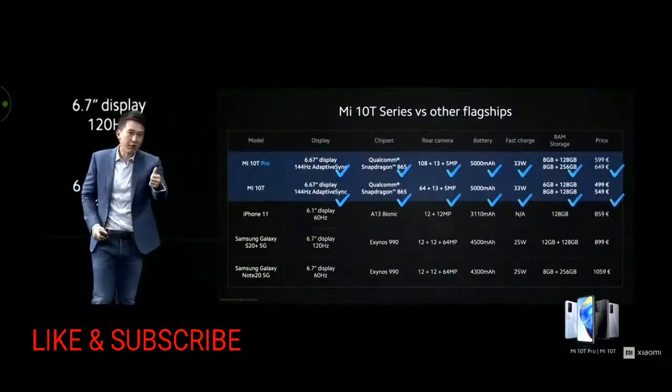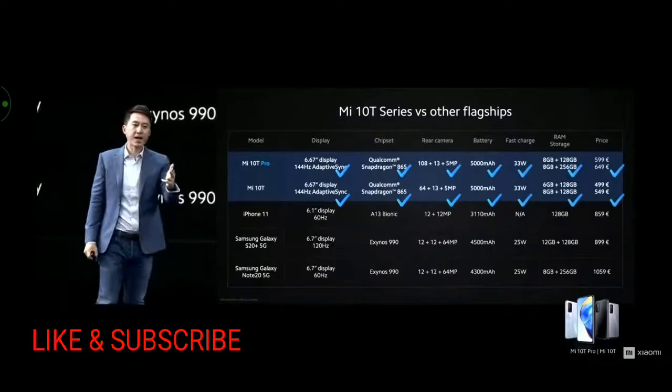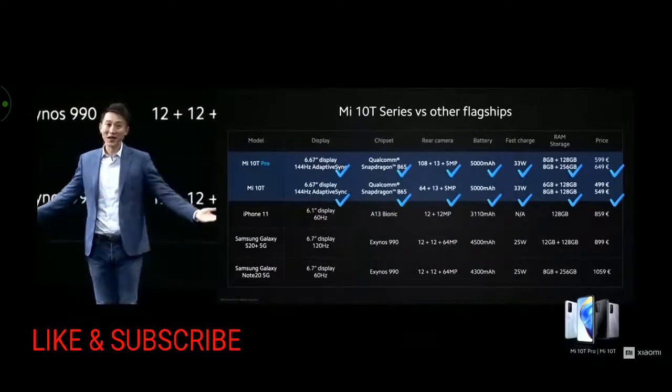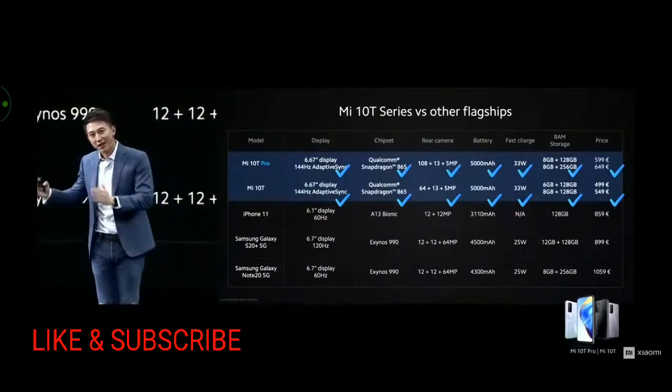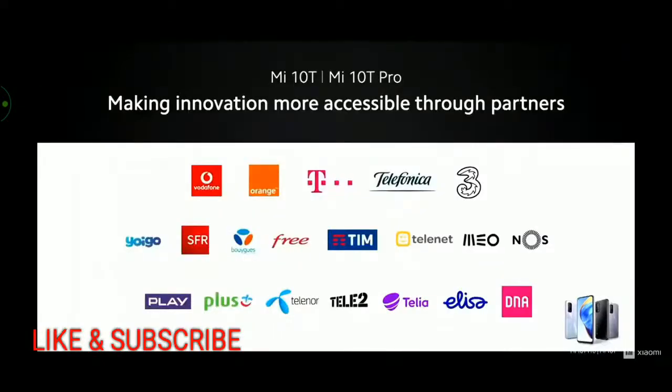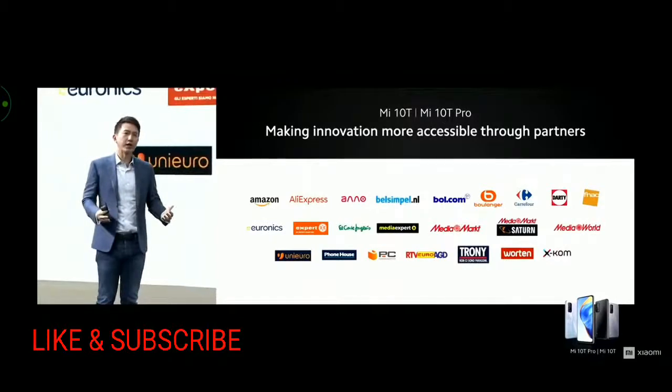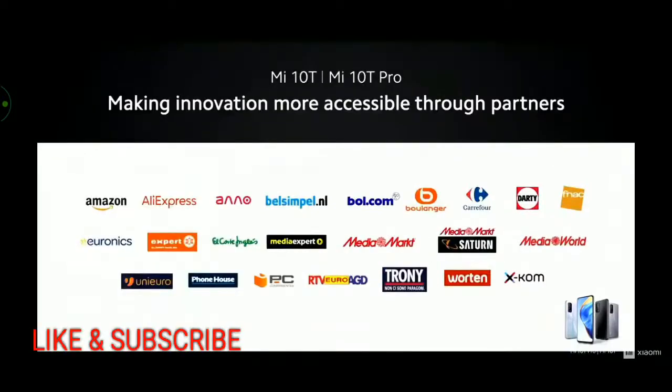Higher refresh rate, better processor, better camera, bigger battery, faster charging — all at just half the price. As we said at the start: amazing products at honest prices. We made it our goal to make the Mi 10T series as accessible as possible. With the help of our partners, we'll be offering it through more channels than ever before, through a large number of carriers and operators throughout Europe, as well as open market channels globally.